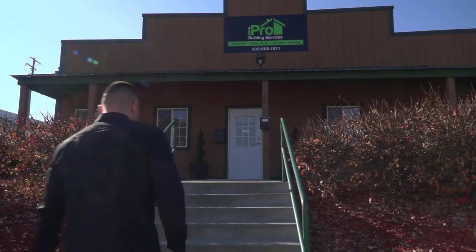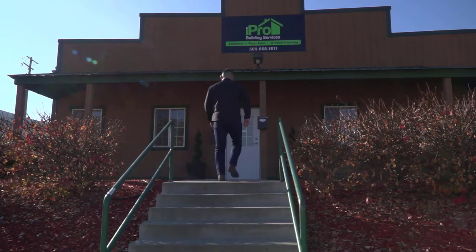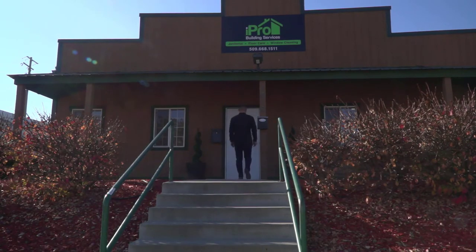My name is Edwin Eaton. iPro Building Services started about five years ago. We're kind of a one-man crew, one employee, cleaning one account a night.